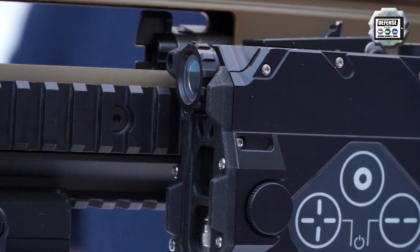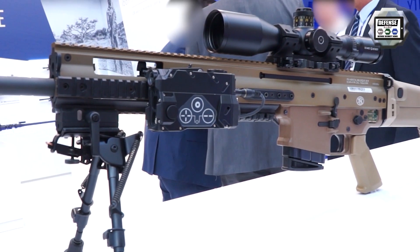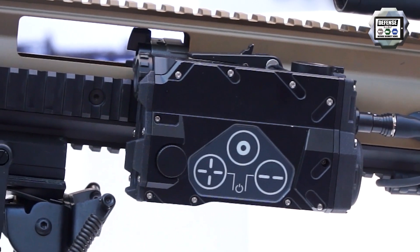Furthermore, it can be combined with external devices like a wind meter. Communication through Bluetooth or other protocols is possible.